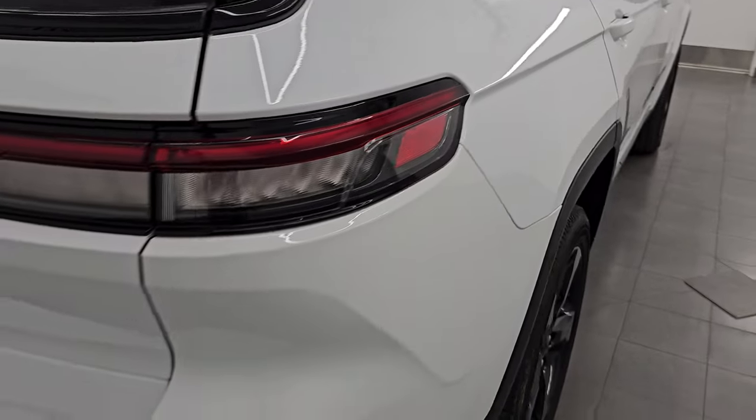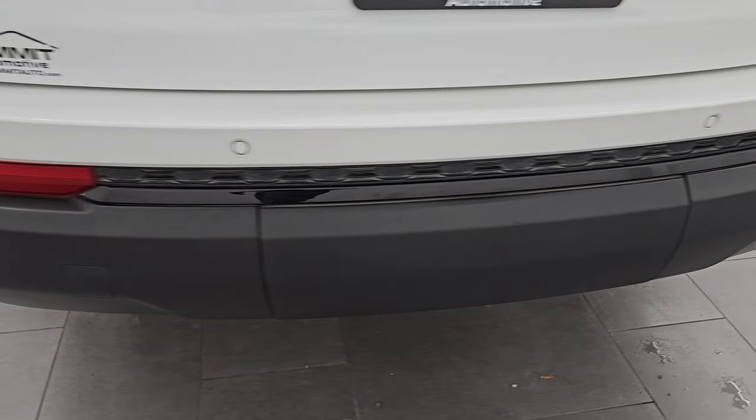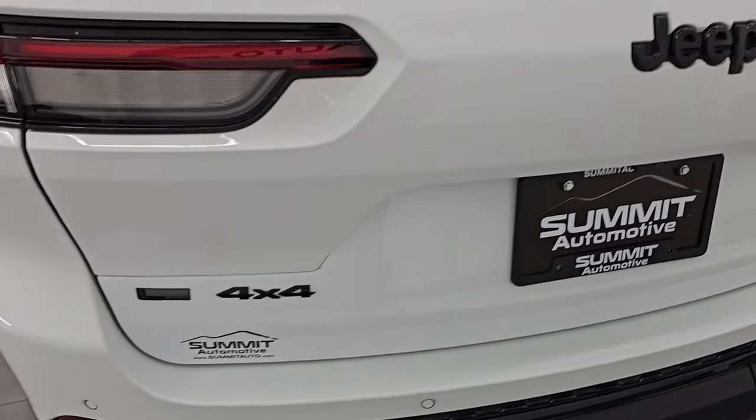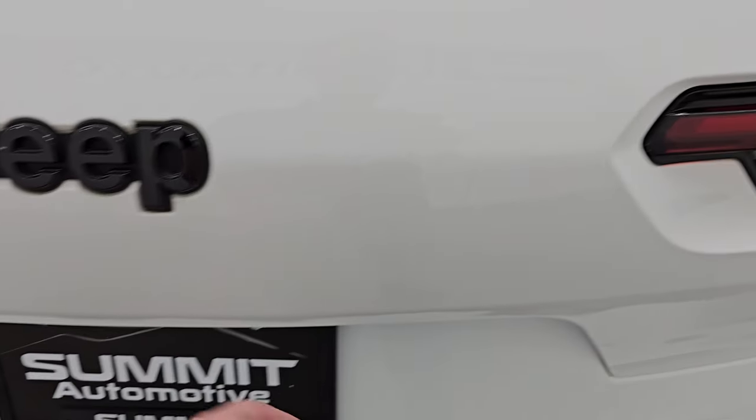Coming around to the back, the rear quarter looks great. You do get the LED tail lamps and the backup parking sensors. The rear bumper is in great shape — I didn't see any major scuffs or scrapes on there. Do note the gloss black Grand Cherokee L 4x4 and Jeep lettering on the back, and above the taillights as well.